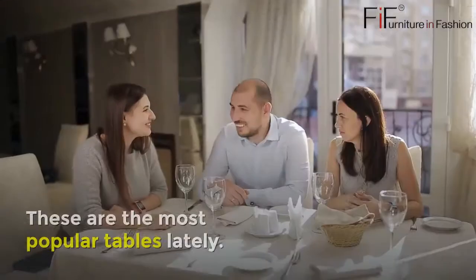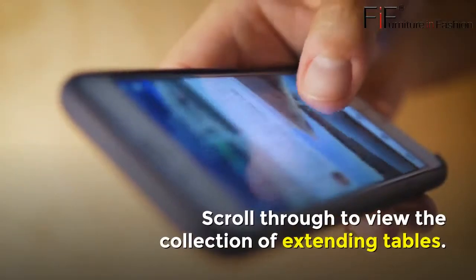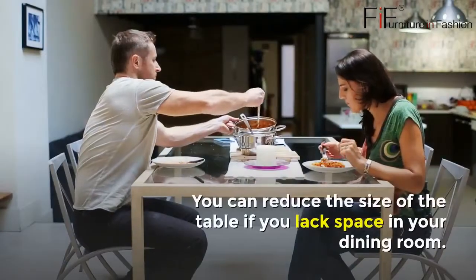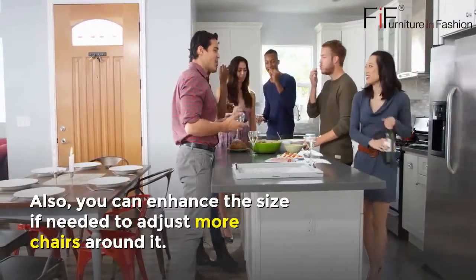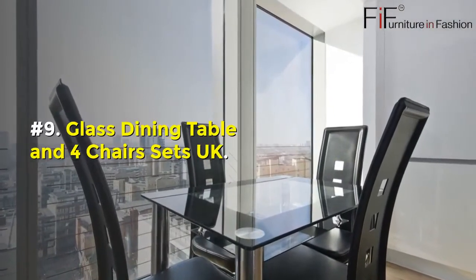Number eight: Extending Dining Tables UK. Extending dining tables are the modern tables for sale at Furniture in Fashion and are the most popular tables lately. Scroll through to view the collection. The sizes of these tables can be altered — you can reduce the size if you lack space in your dining room.